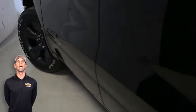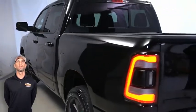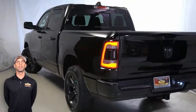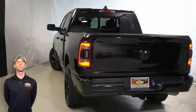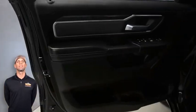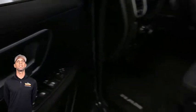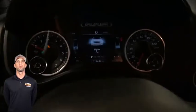Front LED fog lamps, black 20-inch aluminum wheels, black exterior badging, power heated mirrors, LED tail lamps, tow package, heated front seats, heated steering wheel, and 14,000 miles on the odometer.